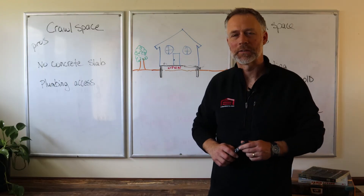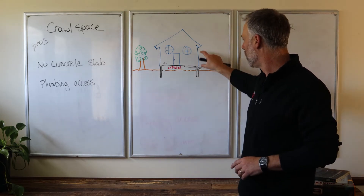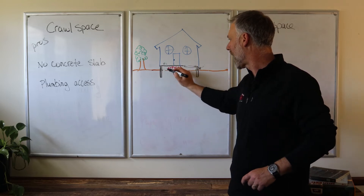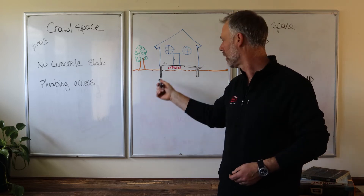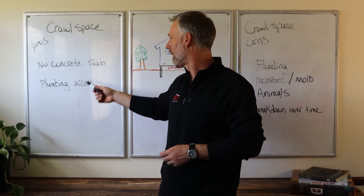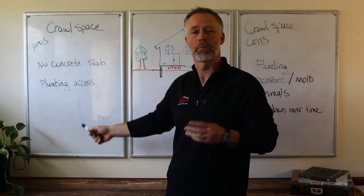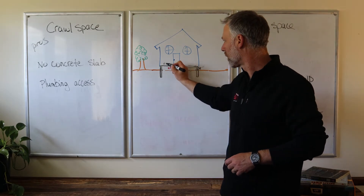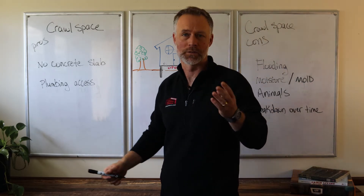Let's talk crawl spaces. They're kind of a hybrid between the basement and the slab idea. Your home would still be sitting on a footer on the exterior walls, but underneath the house it's completely open, and they tend to leave the dirt and just cover it with some plastic. Some of the obvious pros are like the basement — you're not on a concrete slab, so you do save a little bit of money on the concrete work, but you have plumbing access as well. You can crawl underneath, put a little trap door in the house, and get underneath to access that area if you want to do some plumbing work.